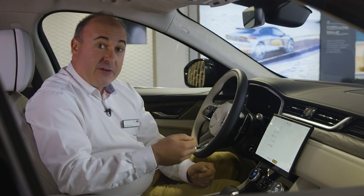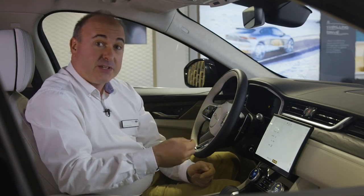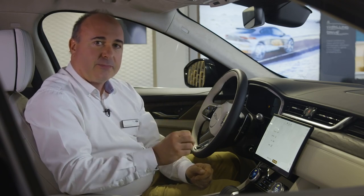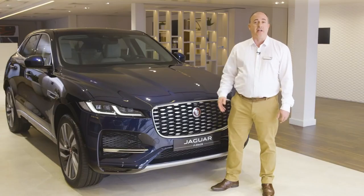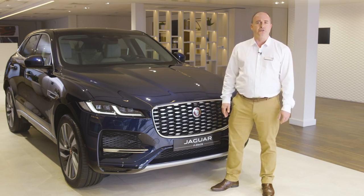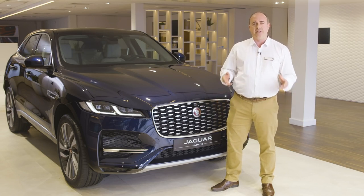A wading depth of half a metre and ground clearance of 213 millimetres means it earns its SUV stripes off-road as well as on. A 2-litre diesel is available in 163 or 200 PS variants. More demanding users can choose a new straight 6-cylinder diesel with 300 PS that can deliver 0–60 miles per hour in just over 6 seconds.